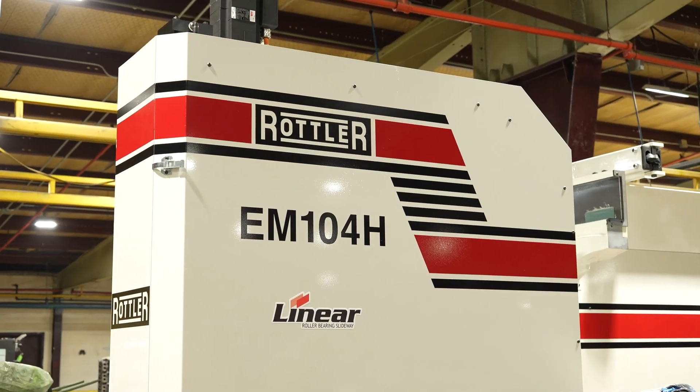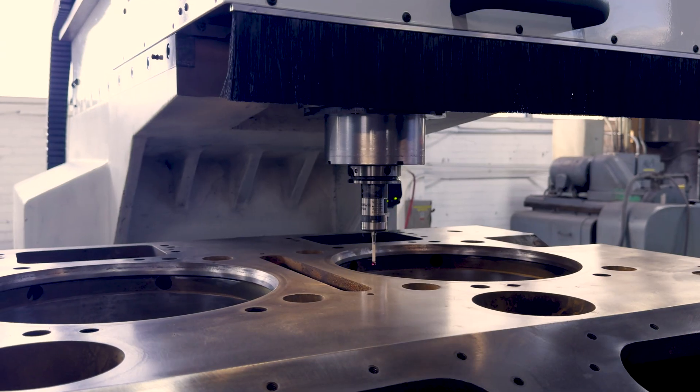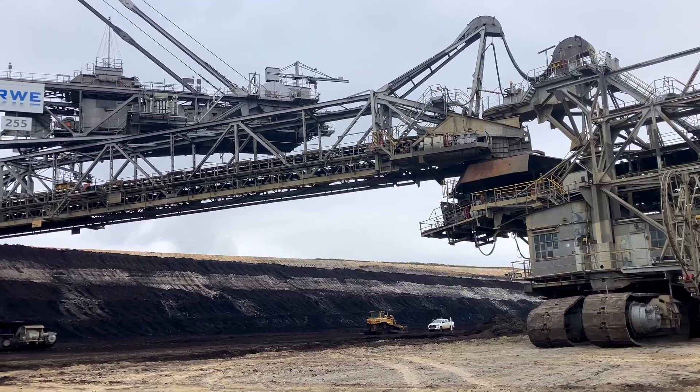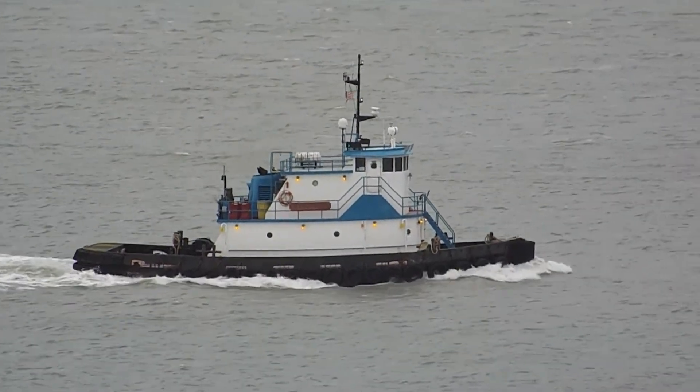The other thing that we just added behind me is an EM104. This is going to give us the capacity to machine blocks up to a 3516 Caterpillar, some of the Waukesha's, EMD's, and MTU engines found in earth-moving equipment and the large tugboat industry. We're excited about being able to provide those things to our customers so that we're a one-stop diesel shop.